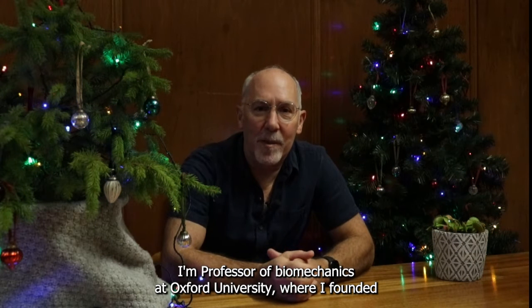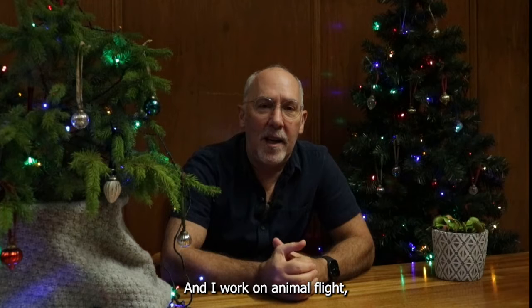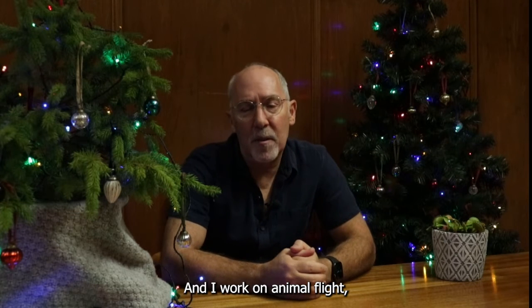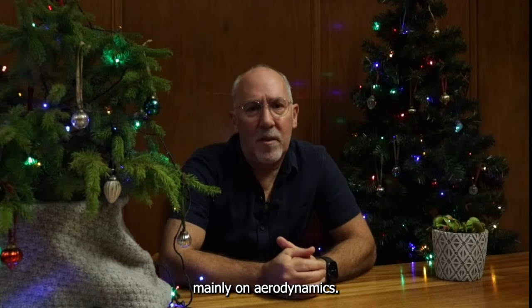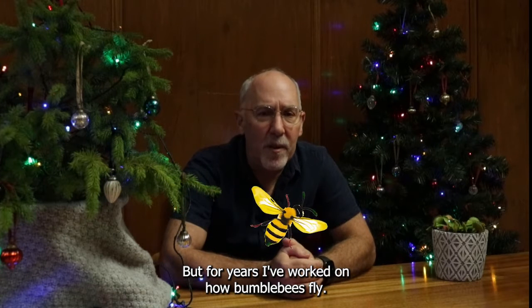I'm Adrian Thomas, professor of biomechanics at Oxford University, where I founded the Oxford Animal Flight Group in 1996. I work on animal flight, mainly on aerodynamics, but for years I've worked on how bumblebees fly.